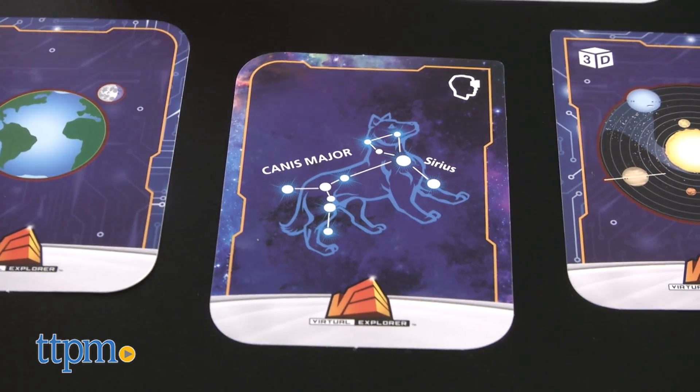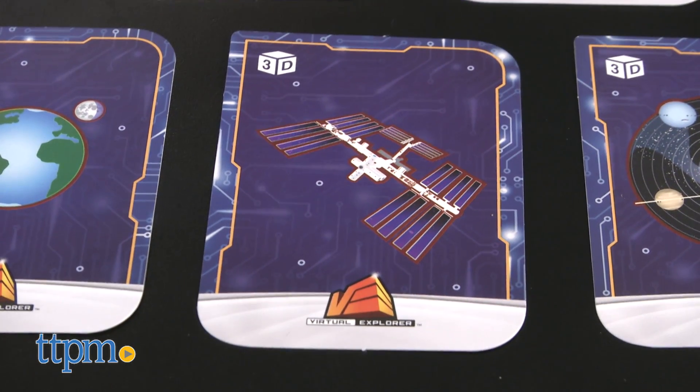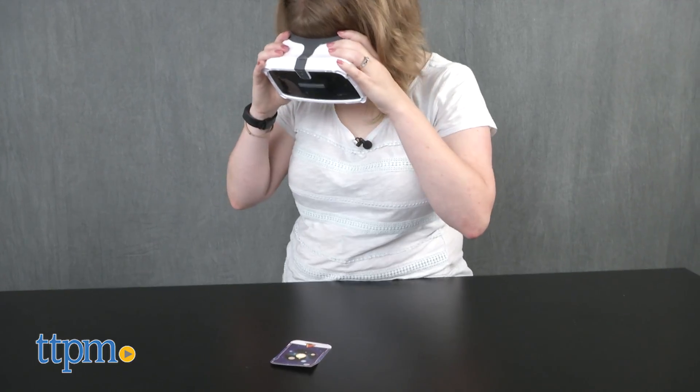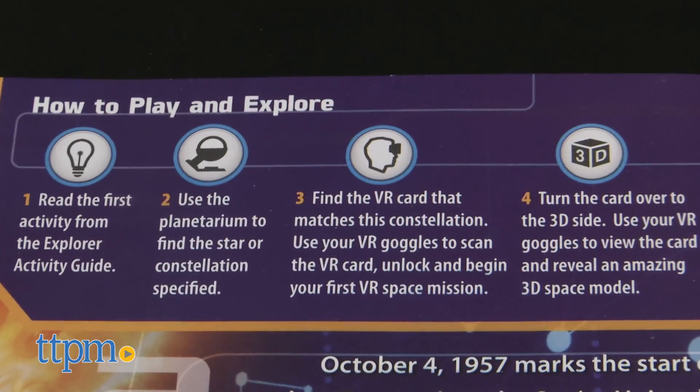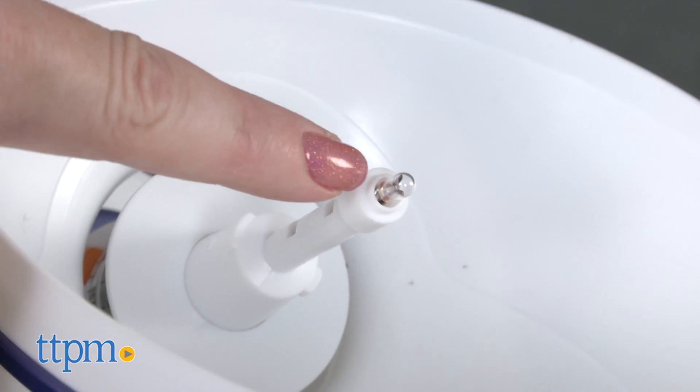If you scan the other side of the card with the goggles, you'll unlock a virtual reality 3D space model. Some things to note: you'll need three AA and three AAA batteries, which are not included. Also, the instructions don't tell you to put the light bulb in the planetarium, but you're going to have to do that and it's kind of hard to do.